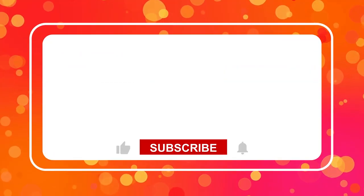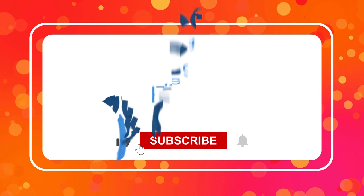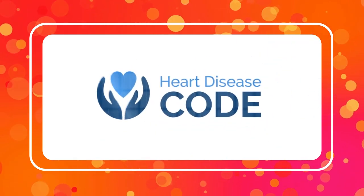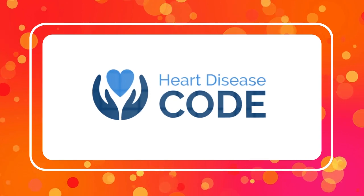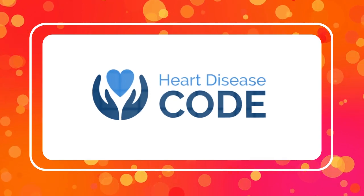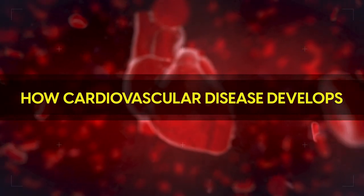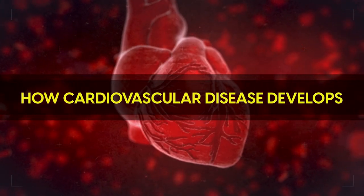But before we get started, can you do us a favour and like this video, ring the bell for future notifications and make sure you subscribe to Heart Disease Code for more help managing your blood health. And now, let's dive into cardiovascular disease by looking at how cardiovascular disease develops.